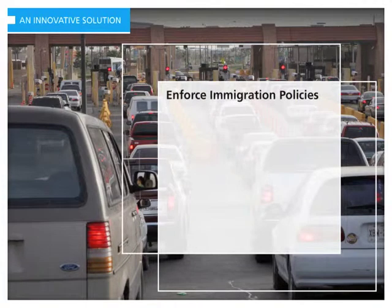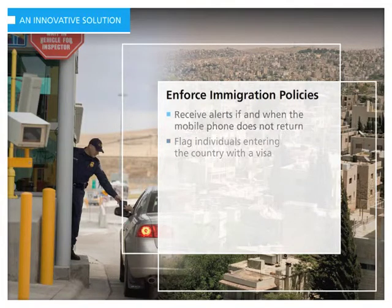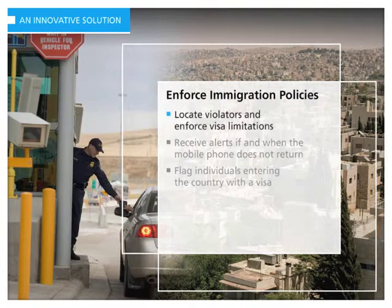TruePosition Locint can even be used to enhance the support and enforcement of immigration policies. Customs officers can use the software to flag an individual entering the country under a particular visa, and the system can be set up to provide an alert if the mobile phone has not crossed back over the border within the specified time of that visa. It is also possible to leverage the wireless networks within a country to locate the individual and enforce the visa limitations.